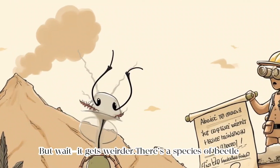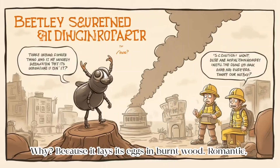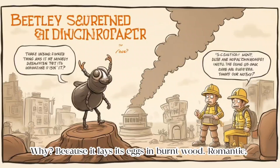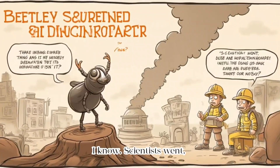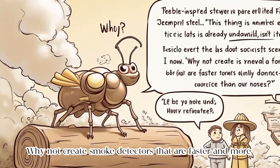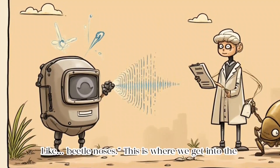But wait, it gets weirder. There's a species of beetle that can sniff out forest fires from 80 kilometres away. Why? Because it lays its eggs in burnt wood. Romantic, I know. Scientists went: why not create smoke detectors that are faster and more sensitive than our noses? Like beetle noses.